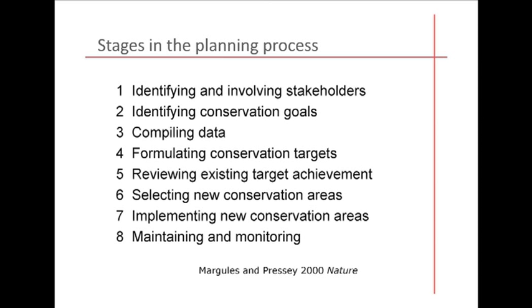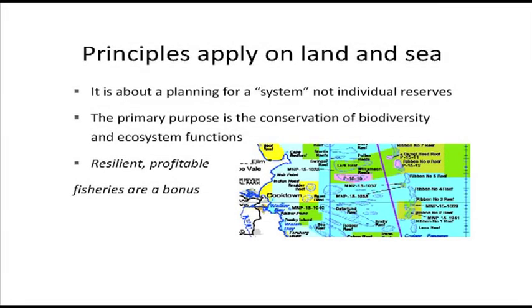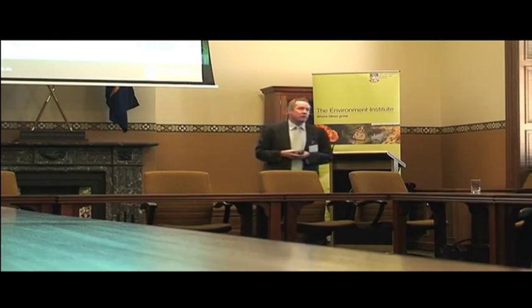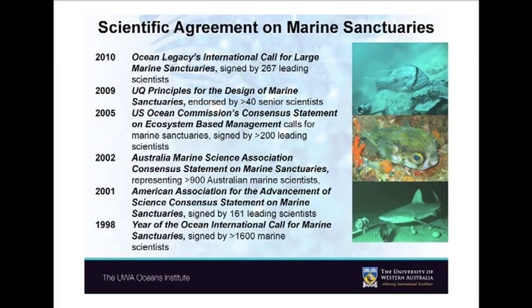Involving stakeholders as much as possible is important, and sometimes governments don't do that as well as they could. What I'm going to talk about now is how we actually decide where the parks go. In the end, what we want is a zoning map — a map that tells people what can happen where, from places where anybody can do anything they like, which is what most of the oceans are like now, all the way through to areas like parts of the Great Barrier Reef where nobody can go in at all. Over the last decade or so, marine scientists have been coming to a consensus about the role and need for marine sanctuaries as part of the whole management of marine systems — systems we've been managing for a long time through fisheries management and pollution controls, in some cases well and in some cases badly.